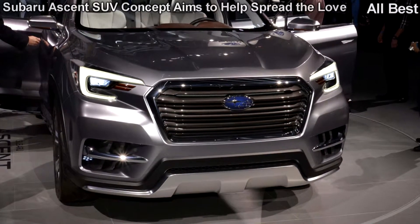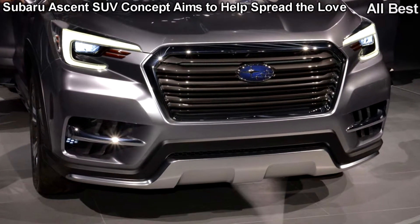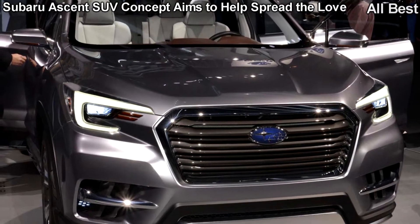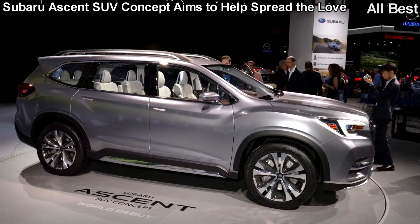It's good to be Subaru right now. The Japanese automaker claims it just posted its 64th consecutive month of record-breaking sales, and the numbers only continued to climb. To keep the party going and spread its message of love to larger families, Subaru is looking to expand its lineup.